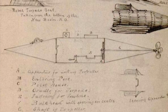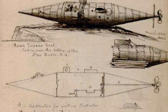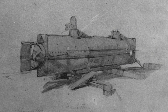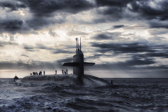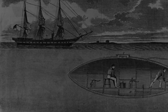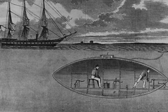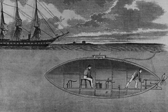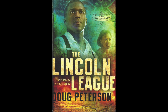To recap, after the failure of their first two submarines and many trials with their third, McClintock, Watson, and Hunley made history by producing the first submarine ever to sink an enemy ship. Despite the submarine sinking and the eventual capture of Charleston, the H.L. Hunley served as a forerunner for submarines of the future. You can also read about one of the Confederacy's early submarines in History by the Slice co-producer Doug Peterson's novel, The Lincoln League.